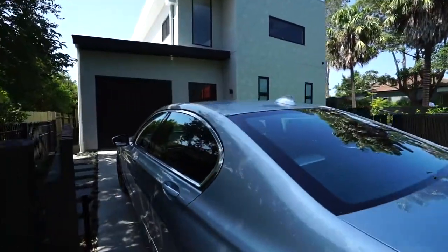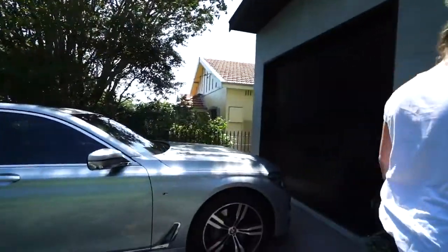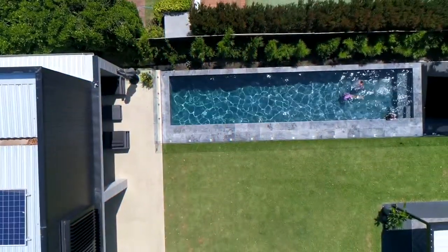A design that delivers contemporary spaces with supreme quality. A flowing floor plan over two levels with a vast open plan living space that connects easily with the outdoors for a great entertainer's lifestyle.